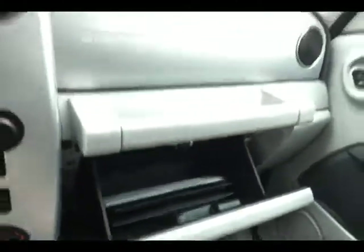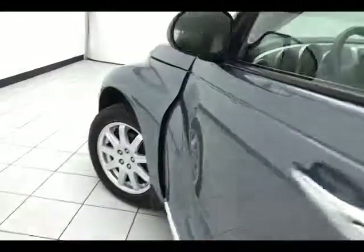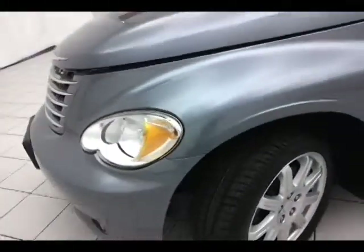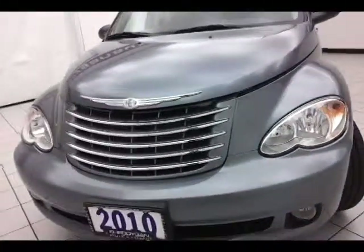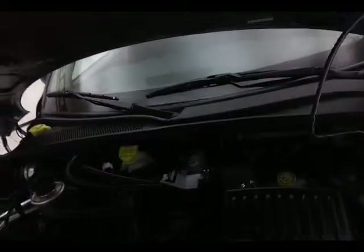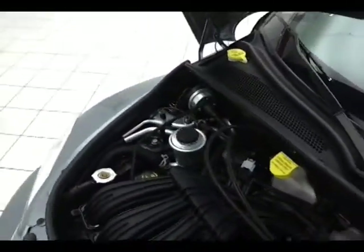Under the hood, this PT Cruiser has a 2.4 liter, 4 cylinder, 150 horsepower engine. Just as clean under the hood as the rest of the car. Fluid points are marked in yellow so it's just a quick glance to check anything on your own. Don't forget about that certified warranty, helping to protect your investment.